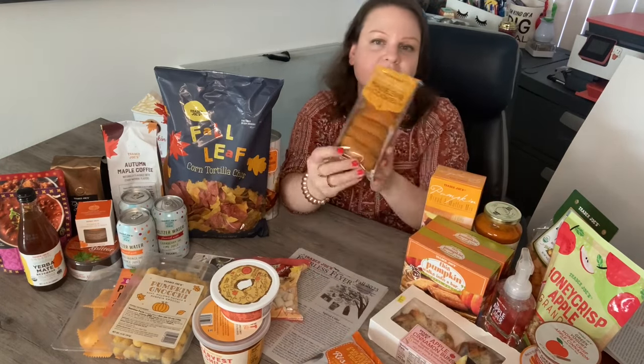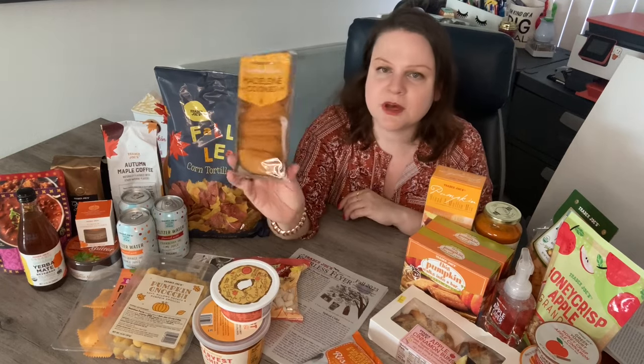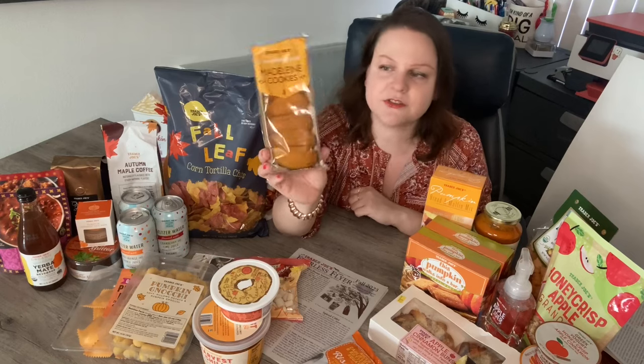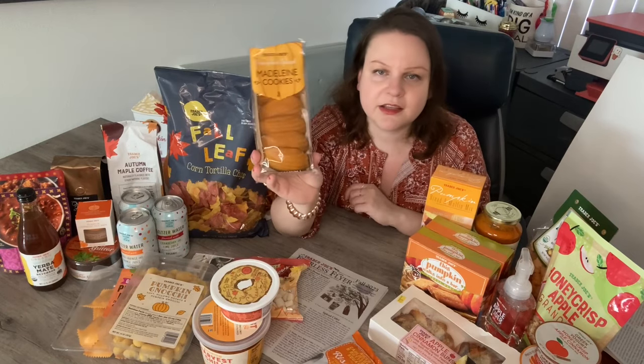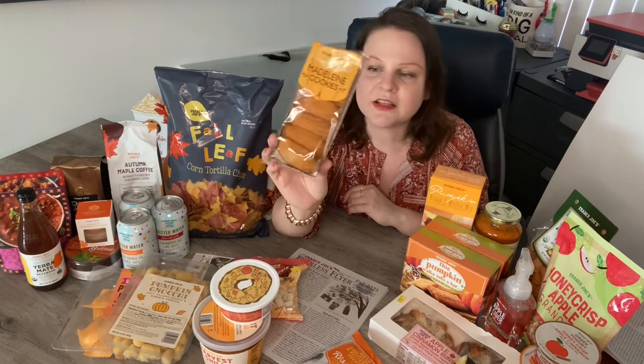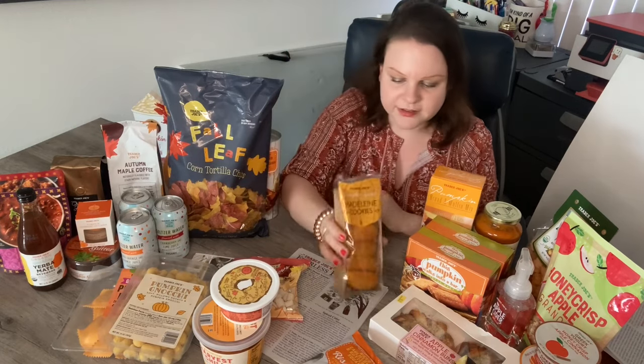A returning favorite: the pumpkin Madeleines. Madeleines are just good whether they're pumpkin or plain. They have that kind of soft, pancakey texture. So I got those while I saw them.